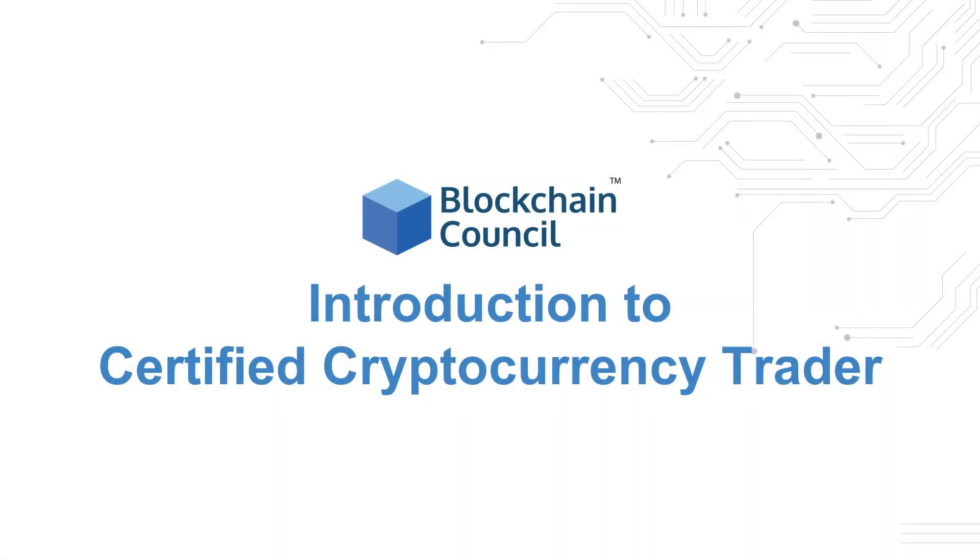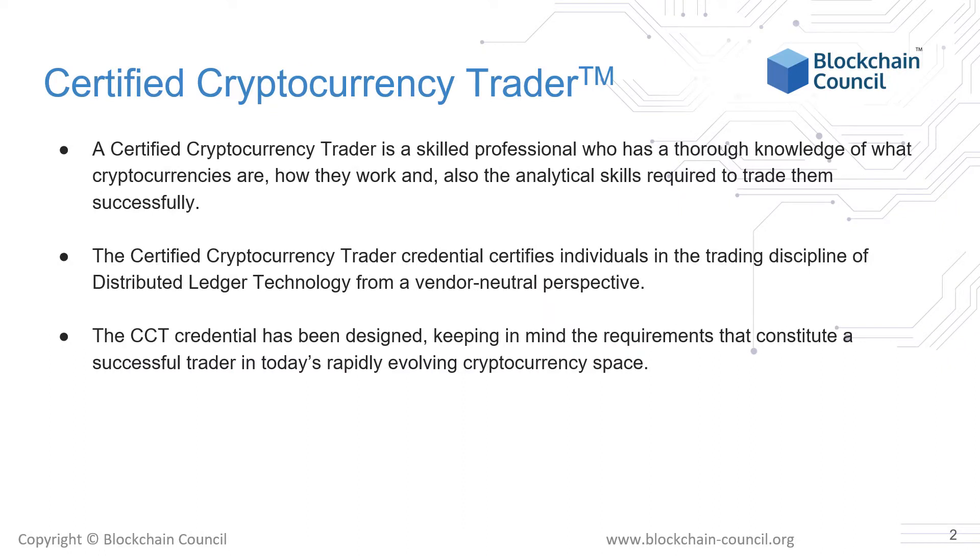In this module, we will cover the logistics of this course and also see how you can benefit from taking it. A Certified Cryptocurrency Trader is a skilled professional who has a thorough knowledge of what cryptocurrencies are, how they work, and also the analytical skills required to trade them successfully. The Certified Cryptocurrency Trader Credential certifies individuals in the trading discipline of distributed ledger technology from a vendor-neutral perspective. That means we do not promote any third-party apps and services unless they are relevant to the fundamental understanding of DLT.